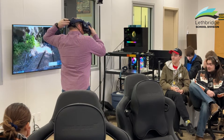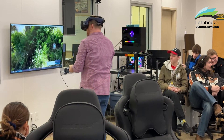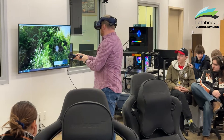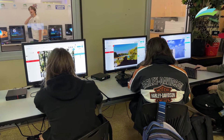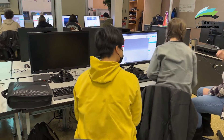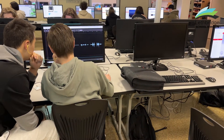It connects really well to the curriculum surrounding audio-video productions. Creating a 360-degree video or a 360-degree virtual reality experience is very similar to creating a movie or a small show, and so they're learning things like storyboarding.